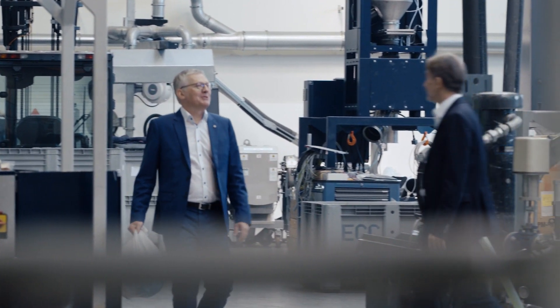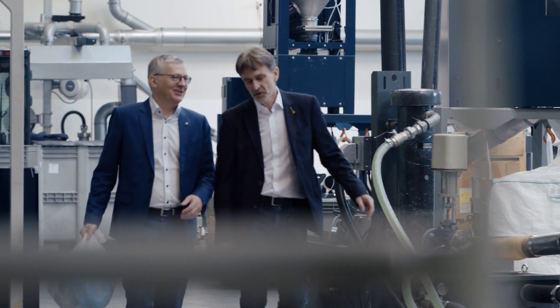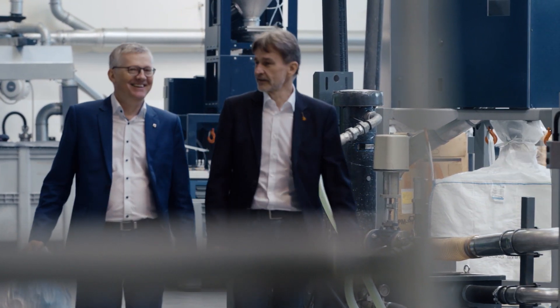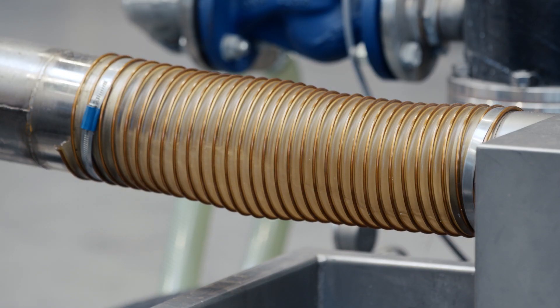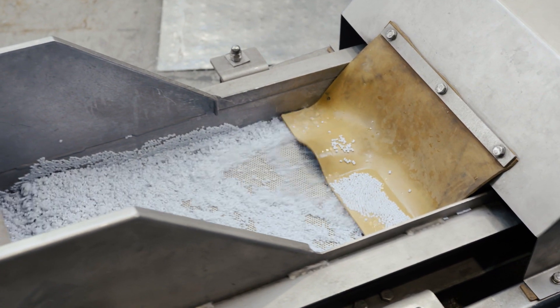That's why, in Ansfelden, Austria, Manfred Hackel and Klaus Feichtinger are developing and building state-of-the-art recycling machines. Their goal is to recycle plastic waste into such good quality material that entirely new products can be made from it.